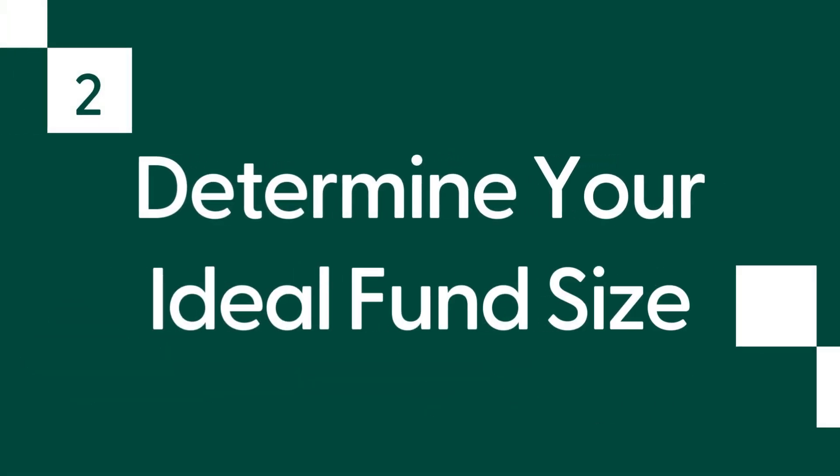Number two: determine your ideal fund size. Calculating the appropriate fund size is crucial for effective emergency fund planning. Start by determining your monthly expenses. Consider essential costs like rent, mortgage, utilities, groceries, transportation, and insurance.